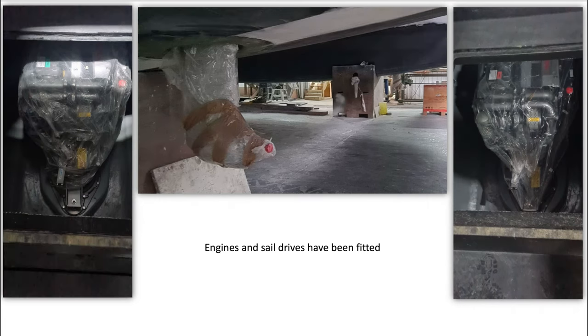On page four we're giving you a shot of both engine bays and the brand new Yanmar 80 horsepower diesel engines with the SD60 sail drives. The integral alternators have not been fitted yet, but it's good to see the engines in place. There will be three-blade Gori feathering props on both drives in a counter-clockwise rotating orientation. Wasn't that good tech talk? I'm certainly impressed.